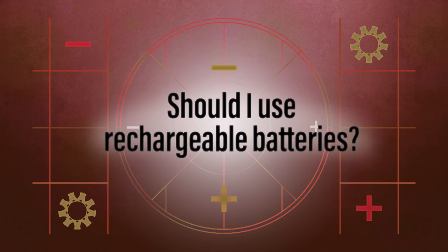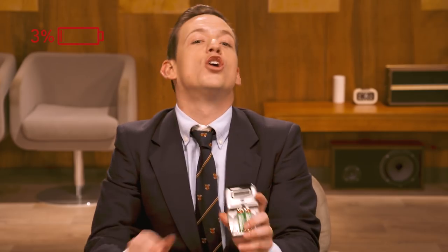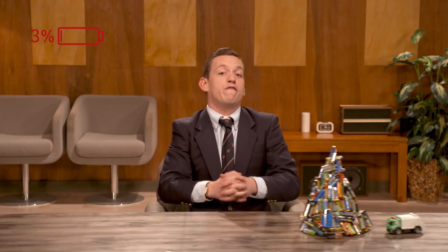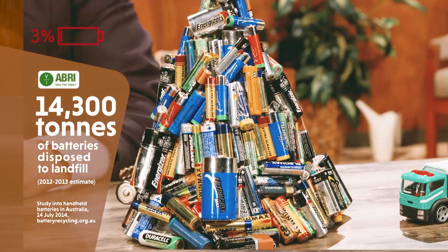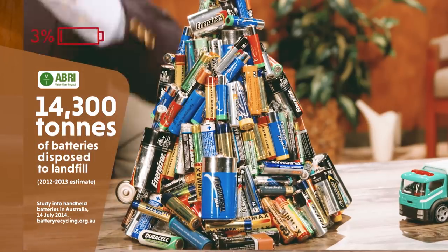Should I use rechargeable batteries? It almost always makes financial sense to use rechargeable batteries. The popular ones cost around 5 or 6 bucks each, plus the cost of the charger, but you're gonna make that back after a dozen or so uses. Rechargeable batteries are also a lot better for the environment — it means you're not contributing to the 14,000-odd tonnes of batteries going into Australian landfill every year.